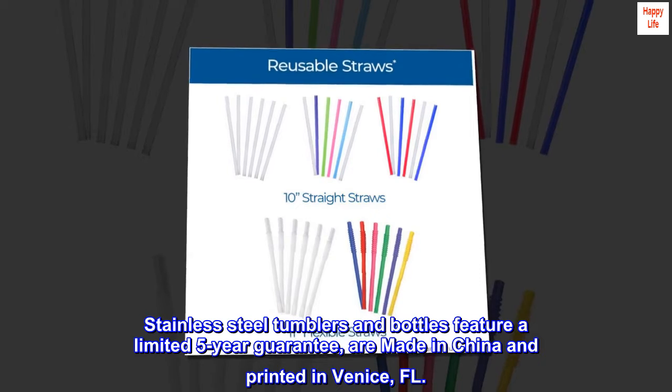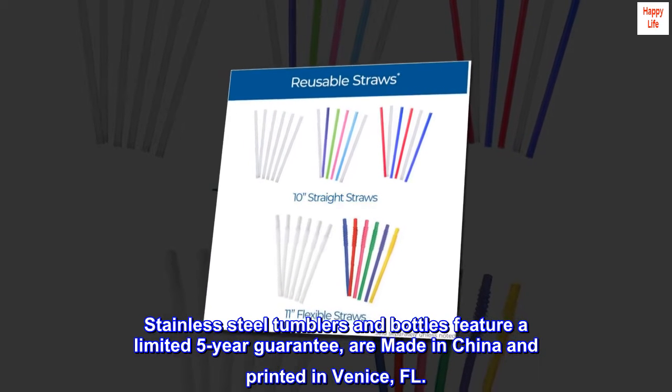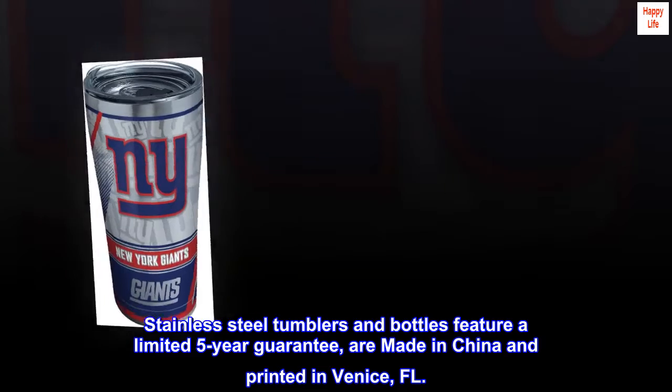Stainless-steel tumblers and bottles feature a limited 5-year guarantee, are made in China and printed in Venice, FL.